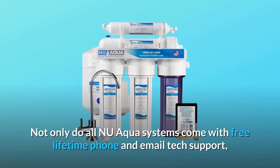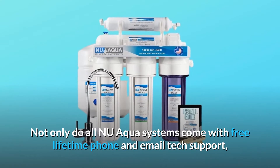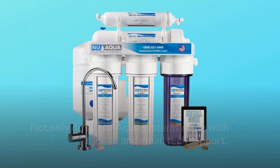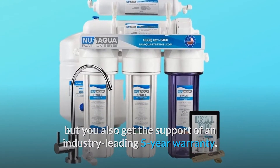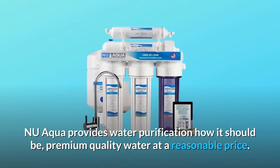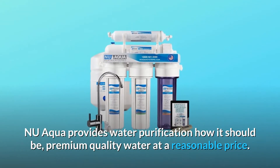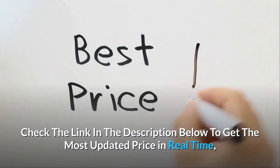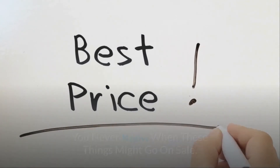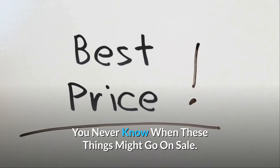Not only do all New Aqua systems come with free lifetime phone and email tech support, but you also get the support of an industry-leading five-year warranty. New Aqua provides water purification how it should be: premium quality water at a reasonable price. Check the link in the description below to get the most updated price in real-time — you never know when these things might go on sale.